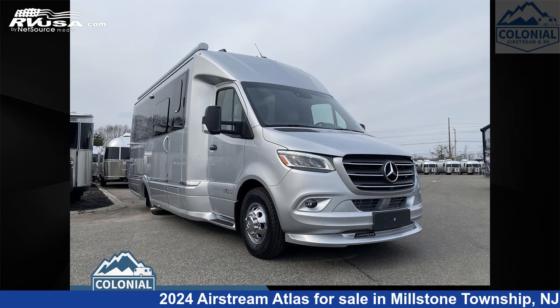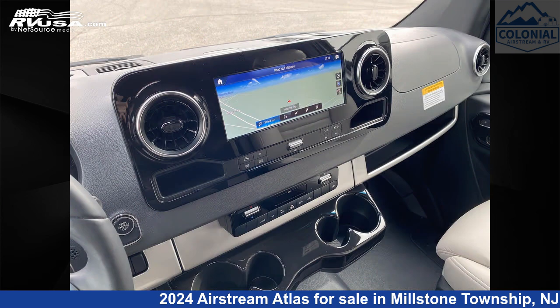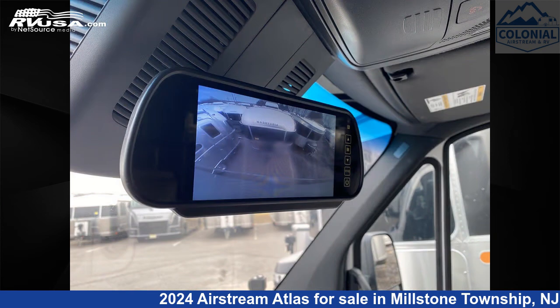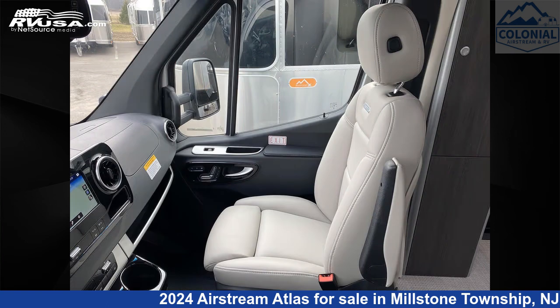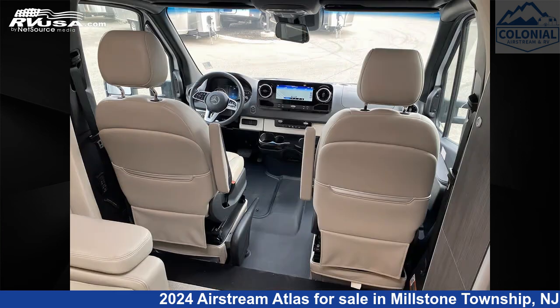This 2024 Airstream Atlas 24 Mega Siemens Murphy Suite E1 is a Class B Plus RV. It is located in Millstone Township, New Jersey, 08535 and is offered for sale by Colonial Airstream and RV. Click the link in the video description to visit RVUSA.com and see more photos as well as the current price.